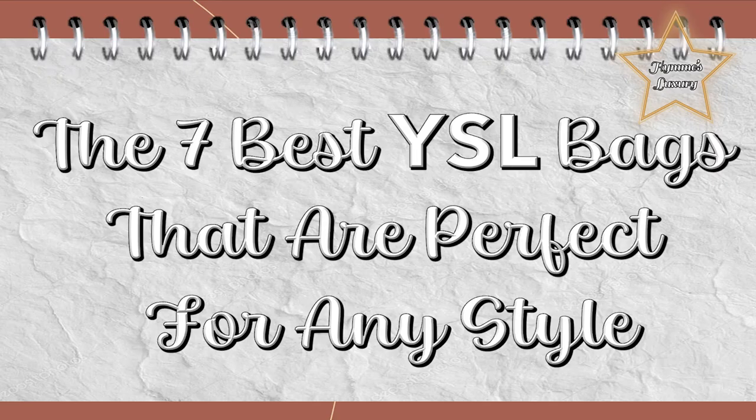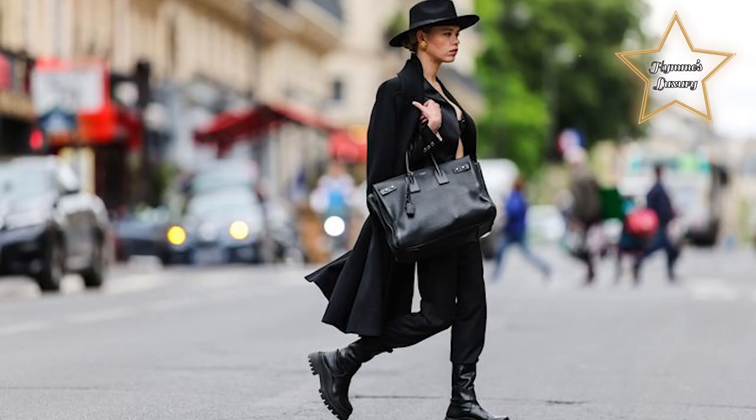So, without further ado, let's go to my list of the 7 best YSL bags that are perfect for any style. I put the link in the description box below for you to know the price of each bag.